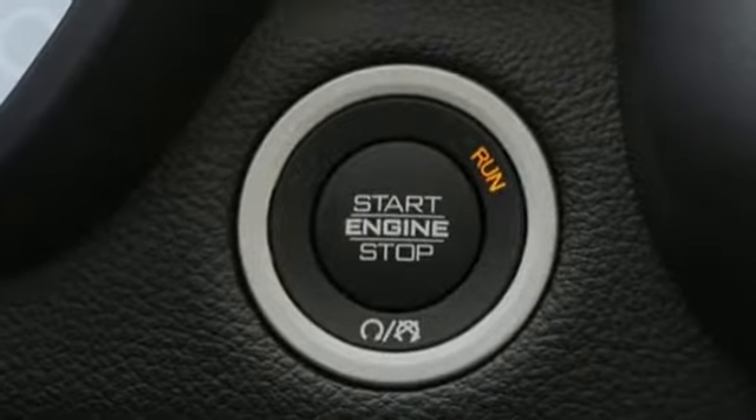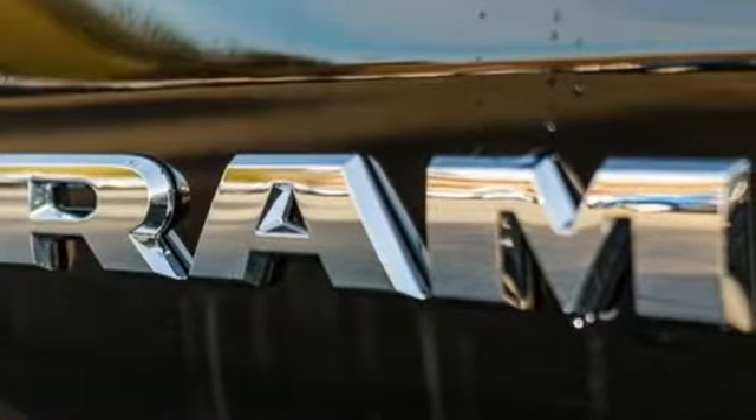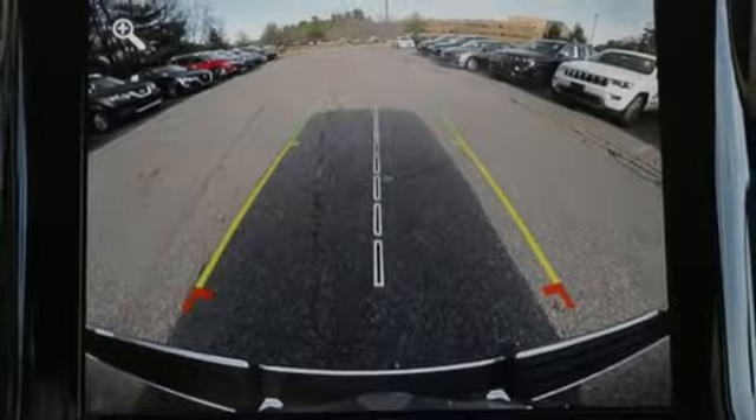V6 engine, electronic shift on the fly, automatic transmission, active grille shutters, Bluetooth wireless audio streaming, keyless go.